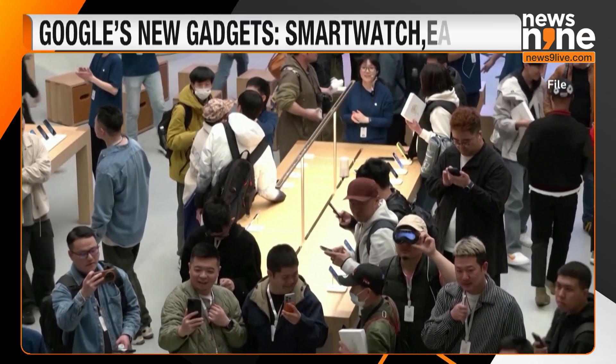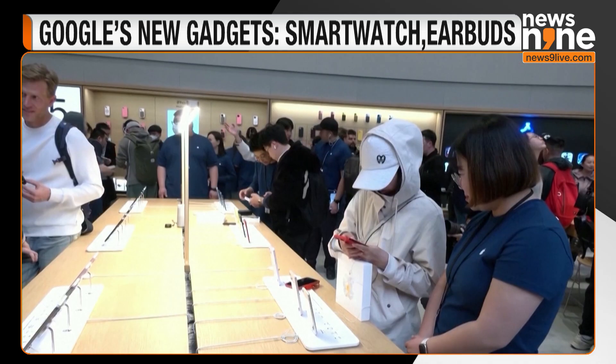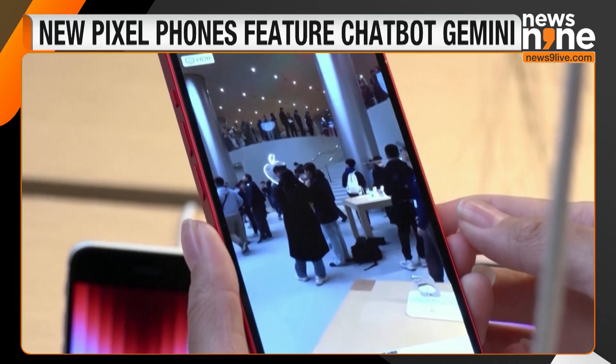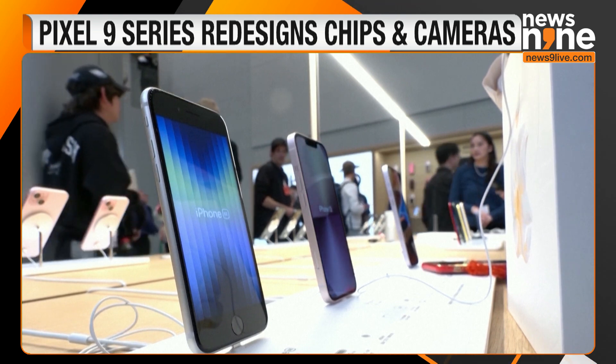The announcement also comes ahead of Apple's planned launch of a new iPhone in September. In June, Apple said its latest devices would get upgrades that include Apple Intelligence, a slew of generative AI-powered features within native apps, and an integration with ChatGPT.